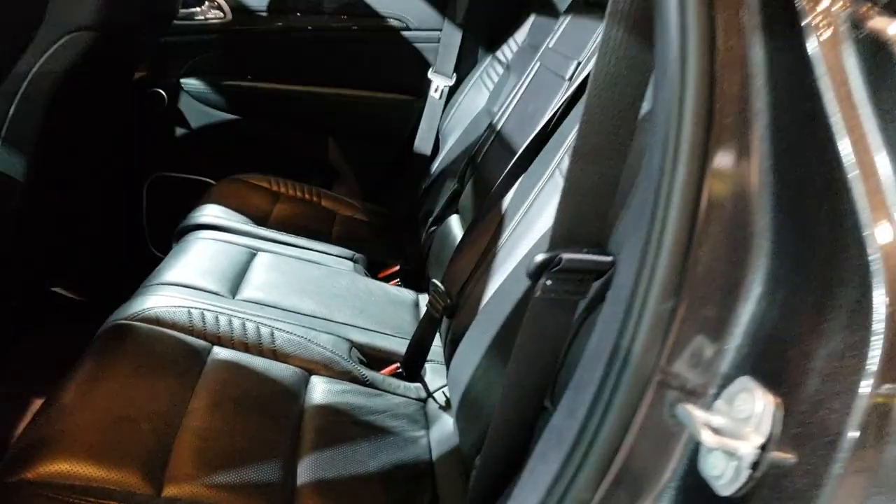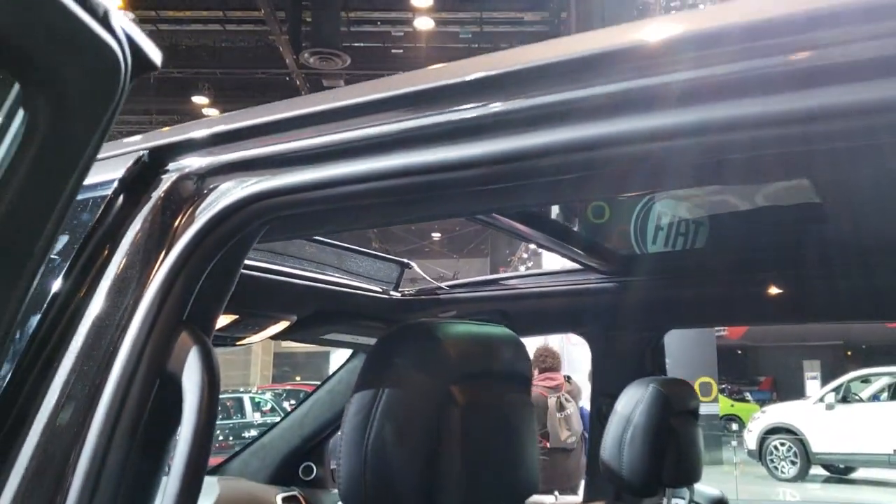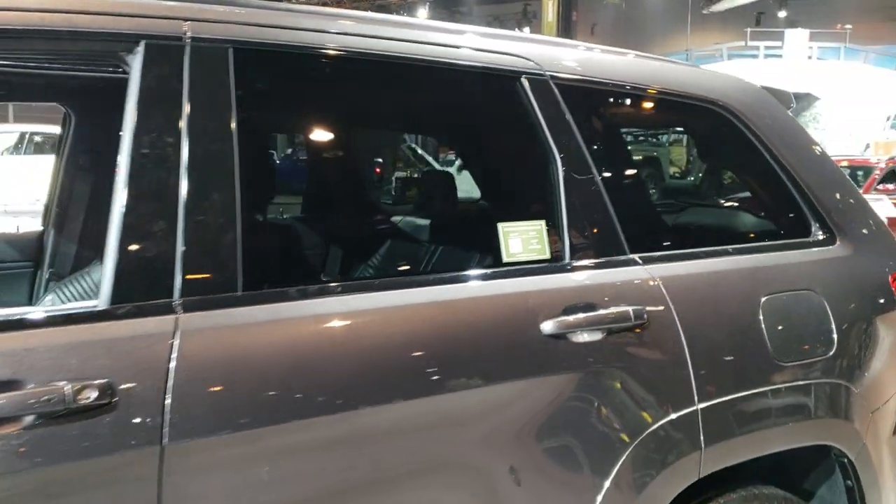Taking a quick look at the back seats before I get thrown out. Got the cool bolsters. This one of course has the Vista Roof. They option out all these vehicles for the auto show — anyways, thanks for checking out the video.